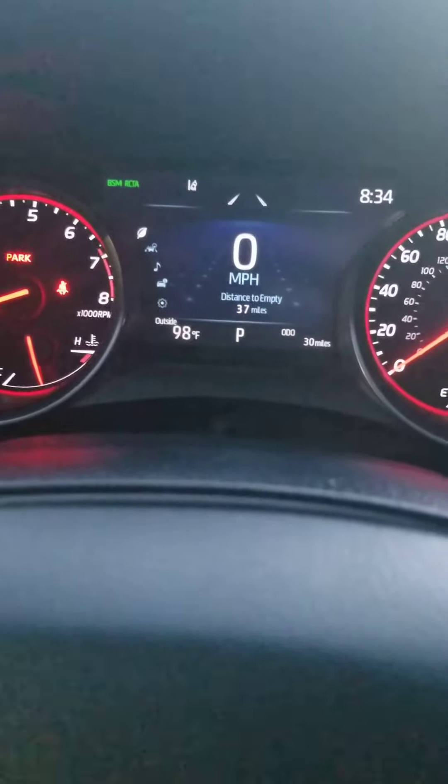It's got 30 miles on it. Blue lighting right there, leather right here — super, super nice vehicle. There's the panoramic moonroof right there, and it goes all the way to the back. SOS button right here.